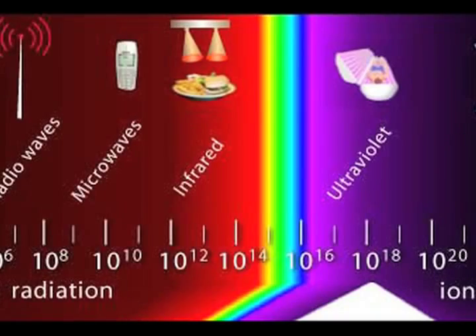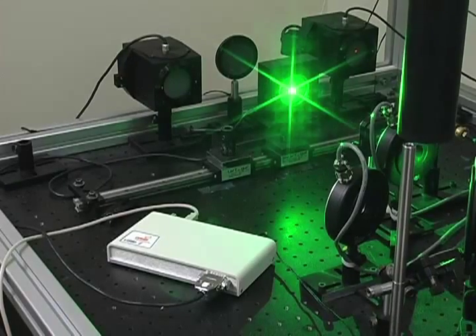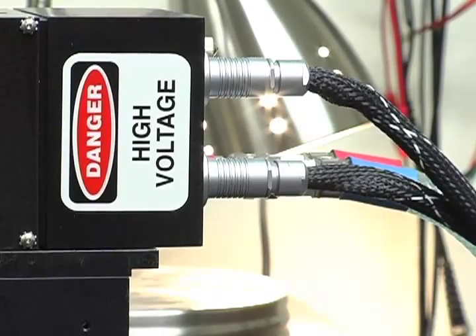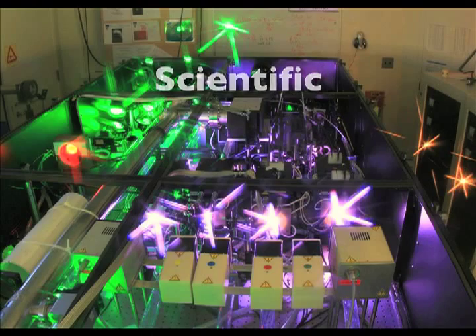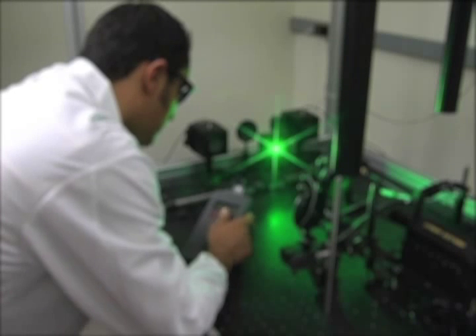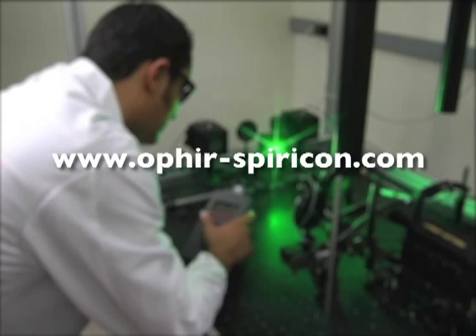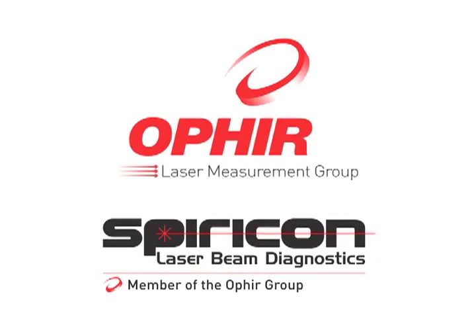From soft X-ray to terahertz, picowatts to kilowatts, Ophir Spiricon power and energy meters and sensors ensure success of every laser application — whether medical, military, industrial, or scientific. Call 866-755-5499 to discuss your laser application with a Spiricon sales engineer, or visit us on the web at ophirspiricon.com. Ophir Spiricon — the true measure of laser performance.